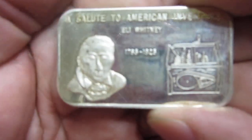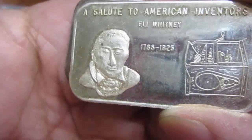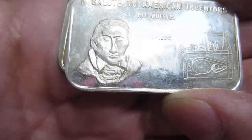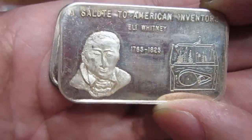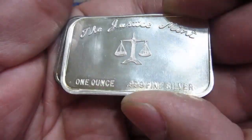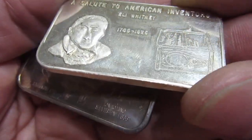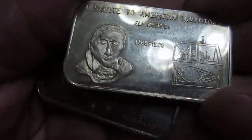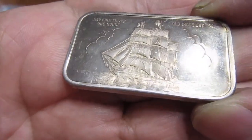Here are some art bars. This is a 'Salute to American Inventors' featuring Eli Whitney — that is one ugly-looking dude right there. This was minted by the Justice Mint. The Justice Mint did not do justice for Eli Whitney. I got that one at the show as well.